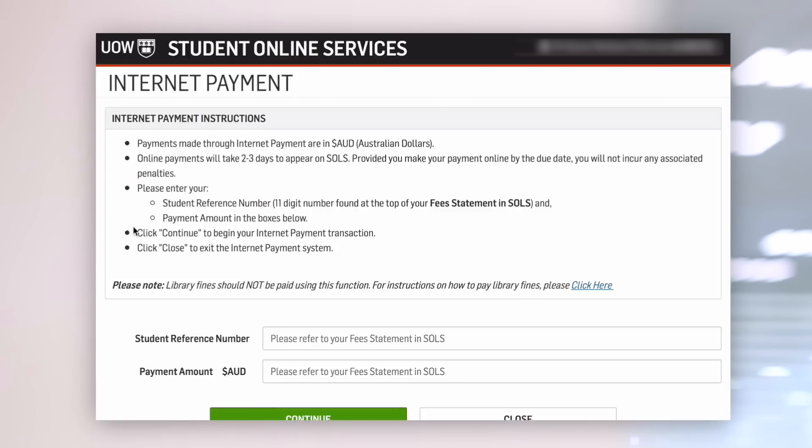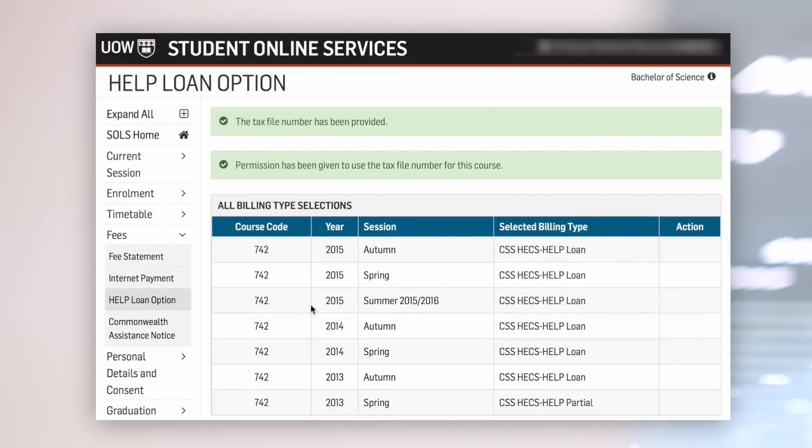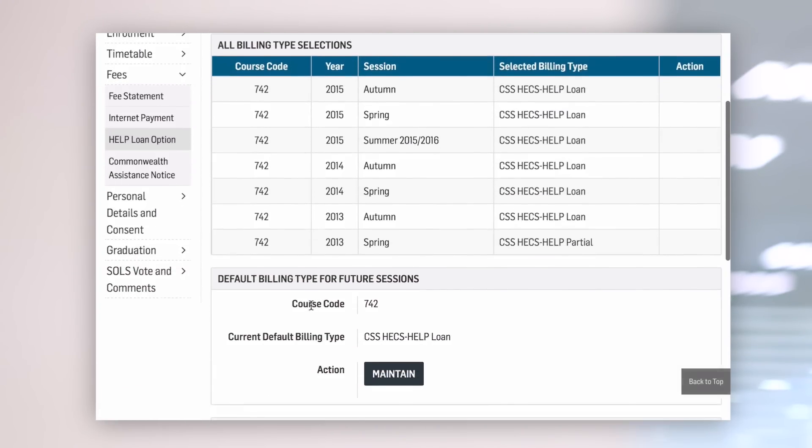SOLS is also where you can pay fees and change your billing options before census date. It's here you can apply for HECS HELP and defer your SAF fee if you need to, but these do need to be done separately.